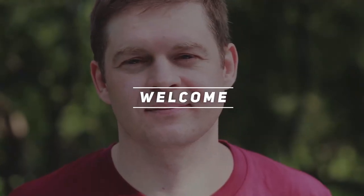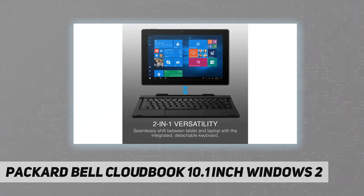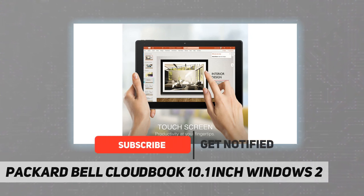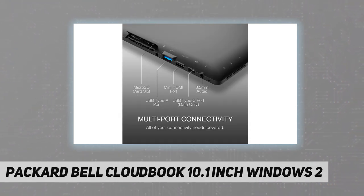Welcome back to my channel. Packard Bell Cloudbook 10.1 inch Windows 2-in-1 full portable HD screen. The Packard Bell Cloudbook laptop has a 10.1 inch full HD screen with 800 by 1280 resolution to provide rich colors and clear text, bringing a rich viewing experience. The sleek design and detachable keyboard allow you to carry it around and take your work and games on the go.